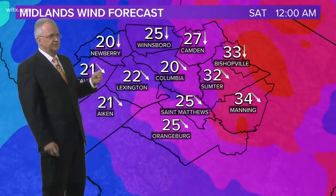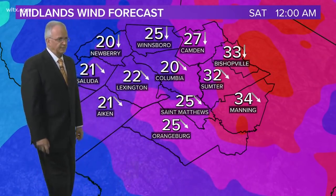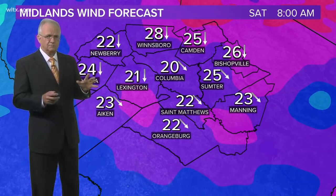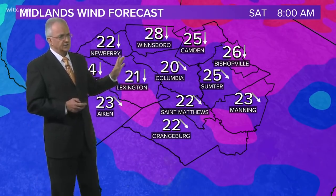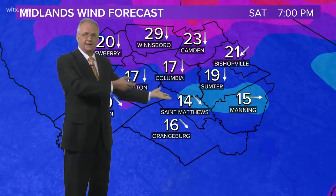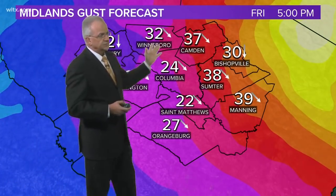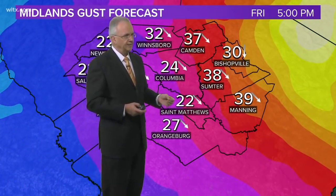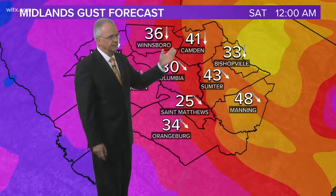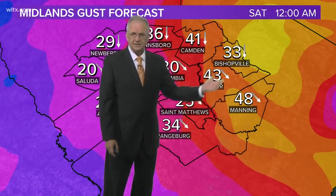Here's our forecast. Our computer is forecasting that by midnight tonight we're going to be seeing sustained winds in the 35-mile-an-hour range, maybe a little bit more in places. It's going to be windy across the area tonight and into tomorrow. This is the computer projection for wind gusts — it's an approximation. By midnight tonight, the model indicates 40 to 50-mile-an-hour wind gusts in the eastern part of the Midlands.